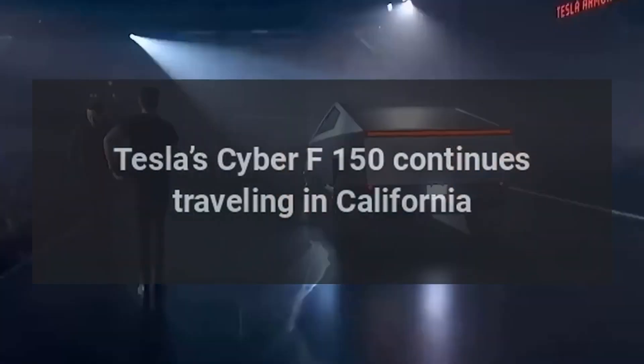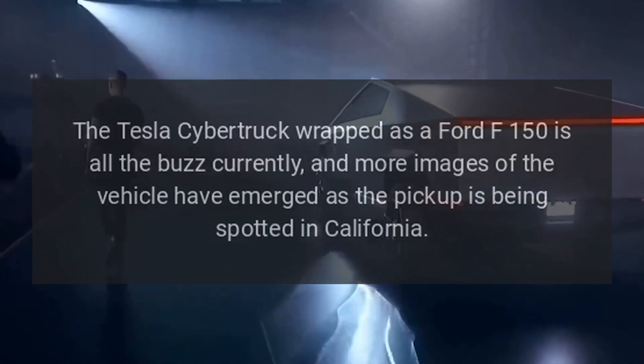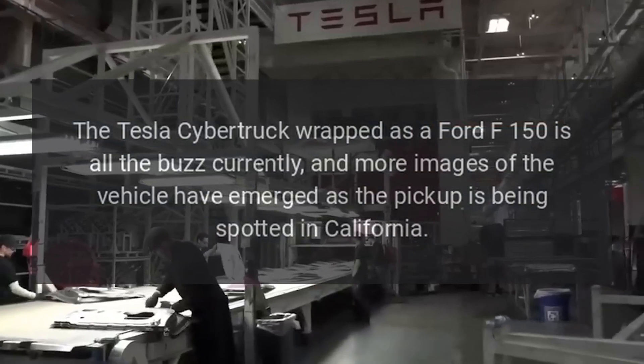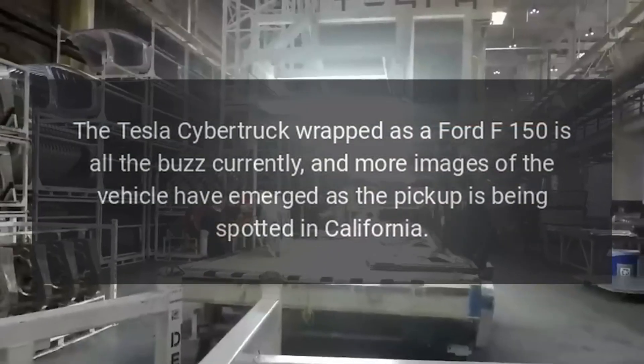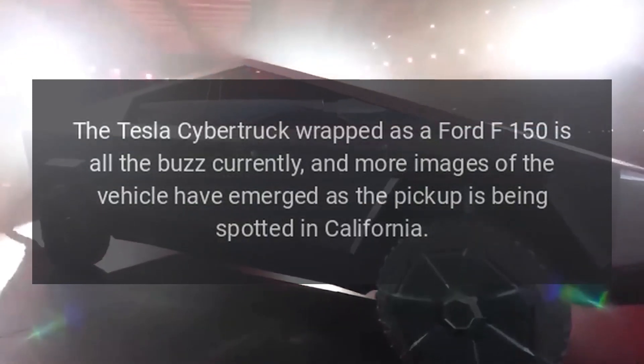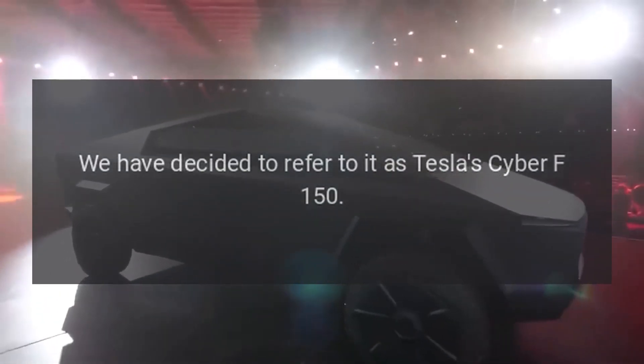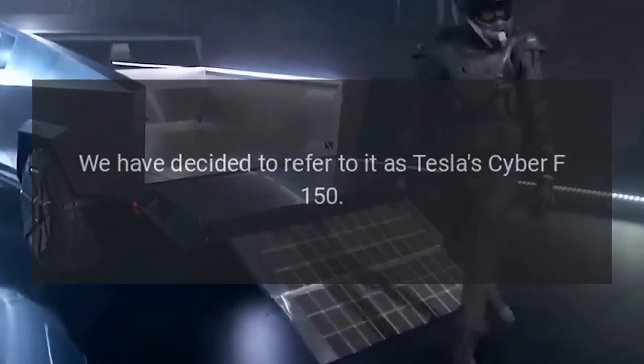Tesla's Cyber F-150 continues traveling in California. The Tesla Cybertruck wrapped as a Ford F-150 is all the buzz currently, and more images of the vehicle have emerged as the pickup is being spotted in California. We have decided to refer to it as Tesla's Cyber F-150.